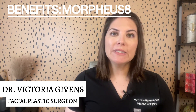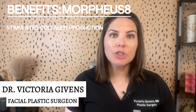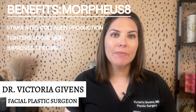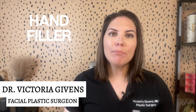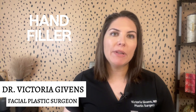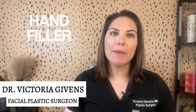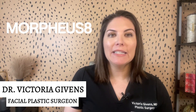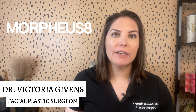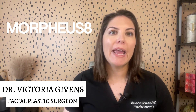On the other hand, radiofrequency microneedling, like Morpheus 8, stimulates collagen production, tightens loose skin, and improves texture. Hand filler is a simple injectable treatment where hyaluronic acid-based fillers are strategically placed into the hand to replenish lost volume, providing a plump and youthful appearance. Morpheus 8 is an innovative radiofrequency microneedling device that delivers controlled energy to the deeper layers of skin, stimulating collagen and elastin production, resulting in more youthful and firmer hands.